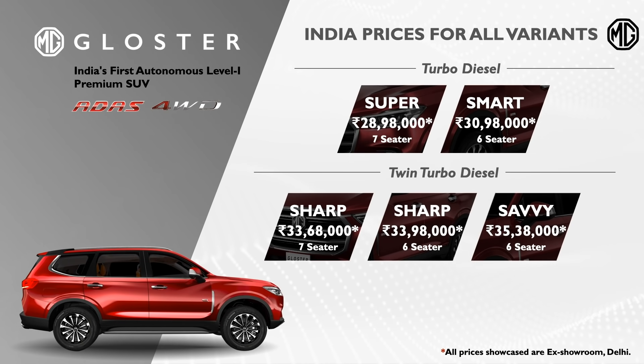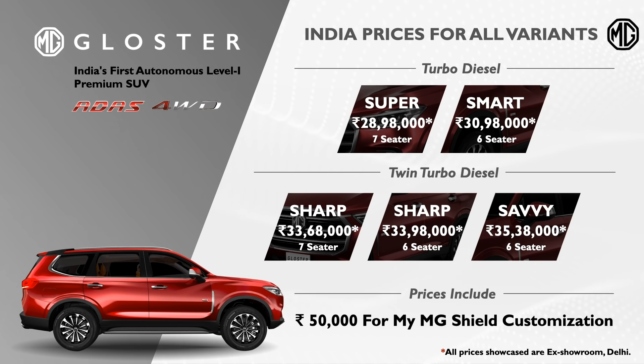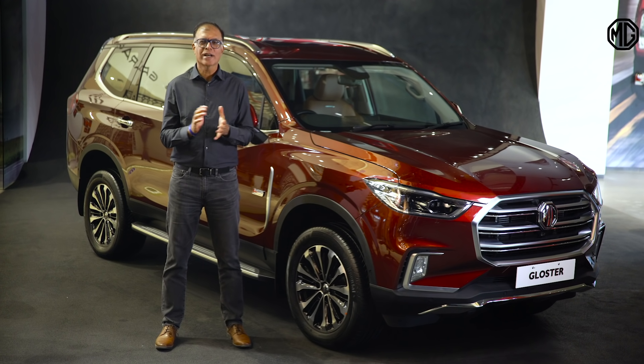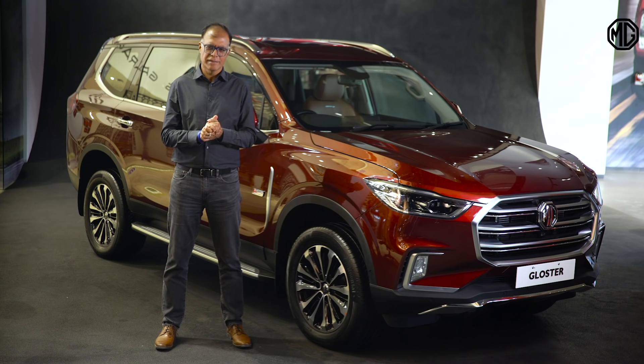Let's have a look at the summary chart which includes all the variants with prices. Reminding that these prices include 50,000 rupees for MyMG Shield to customize your package. These are very special introductory prices for customers who booked their car before October 31st or the first 2,000 customers, whichever is earlier. Thank you for joining us for our third product. We remain committed to give you the best and serve you the best. Thank you.